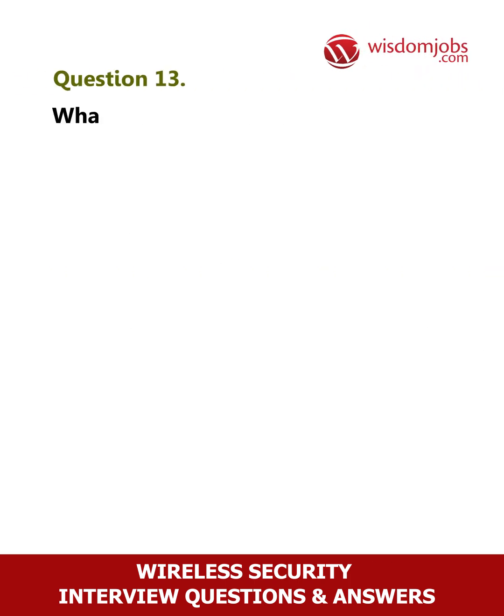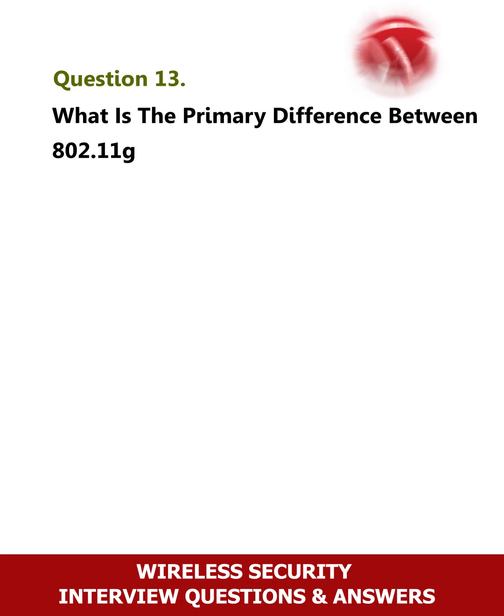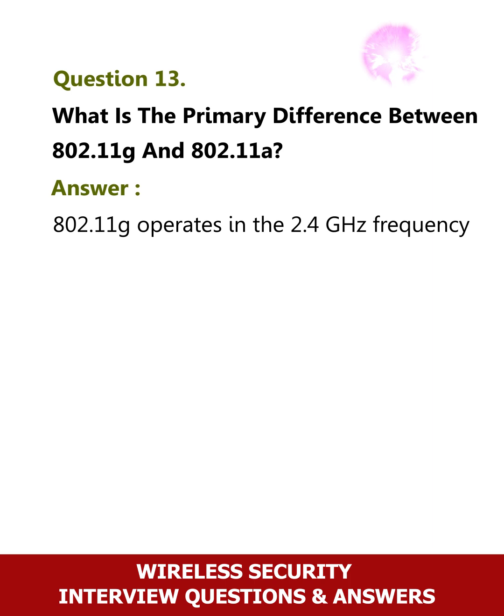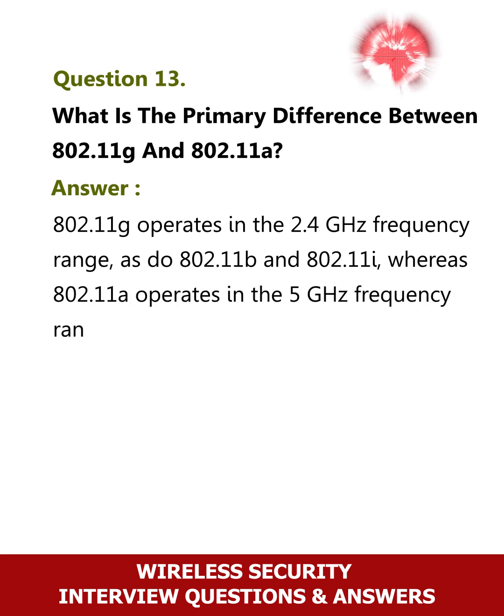Question 13: What is the primary difference between 802.11g and 802.11a? 802.11g operates in the 2.4 GHz frequency range, as do 802.11b and 802.11i, whereas 802.11a operates in the 5 GHz frequency range.